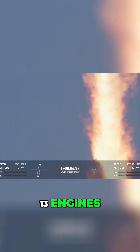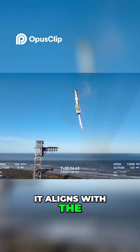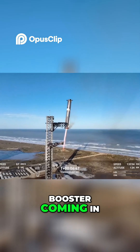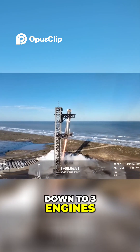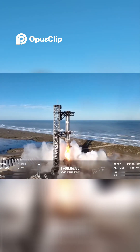Seeing 13 engines. Booster now hovering as it aligns with the tower for catch. Booster coming in. Get ready for that boom — down to three engines. Booster ready for capture.